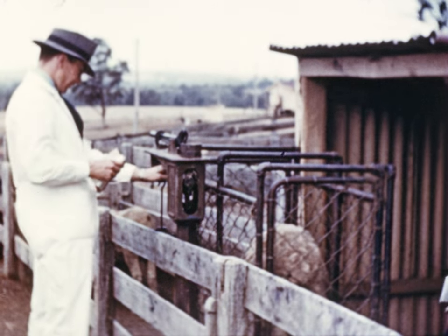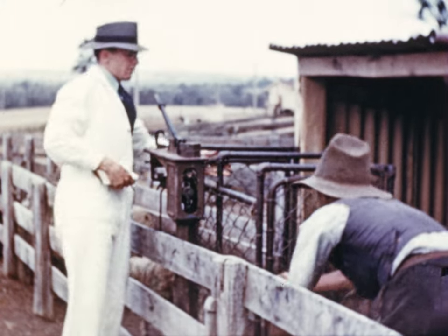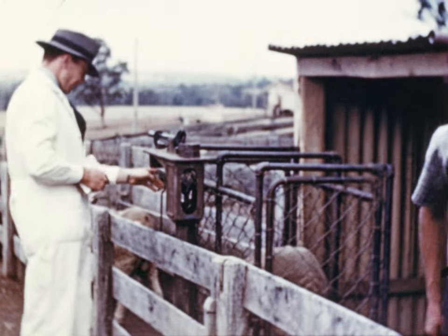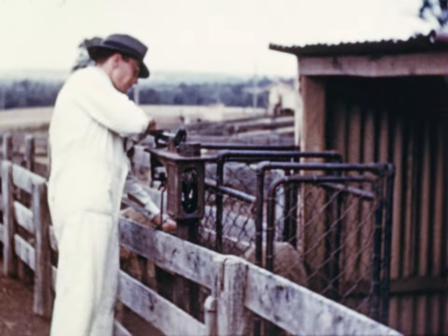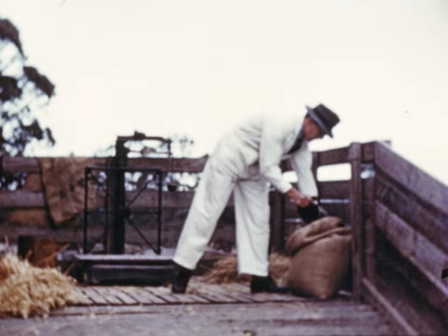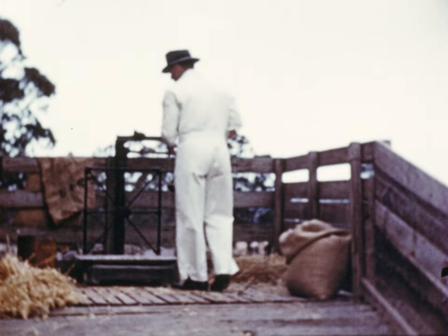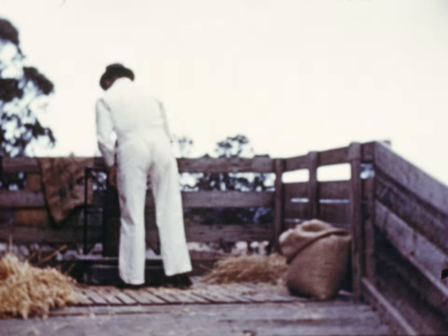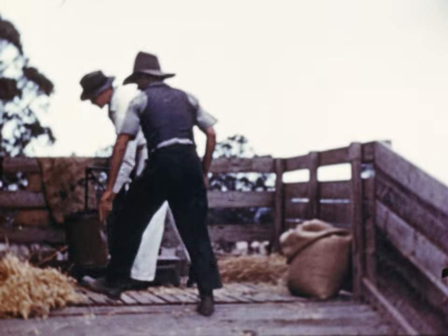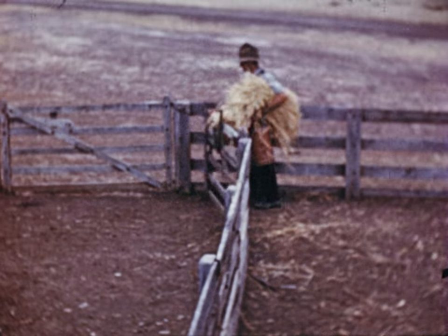It has been found that sheep can lose almost 50% of their normal weight over a year and still survive. The ration is carefully weighed out every day for each group of sheep, guaranteeing no variation in the amount fed. The Council for Scientific and Industrial Research has proved by similar experiments that sheep which are entirely hand-fed do just as well when given their ration once a week as they do when fed daily — a finding that may prove of great importance in reducing labour costs in drought time.